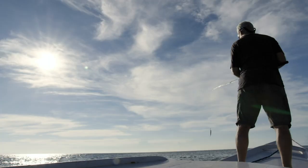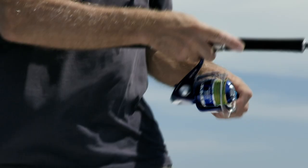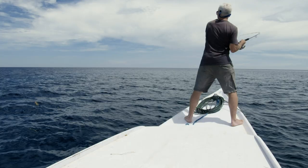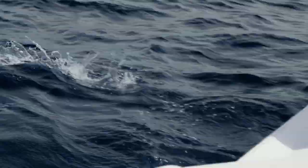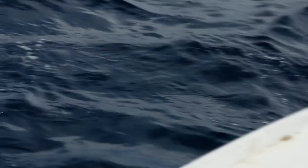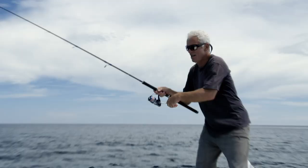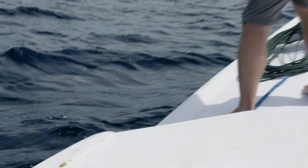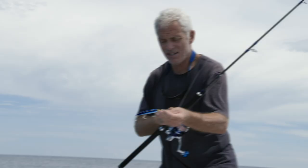The bony-jawed needlefish is also tough to hook. That's off. I think, in a way, I might have been lucky just to keep it on that long. The trouble is, they've got very bony jaws. That didn't stay on.